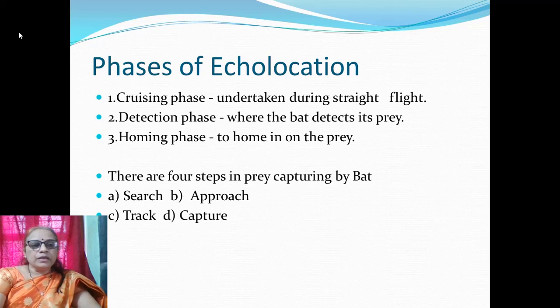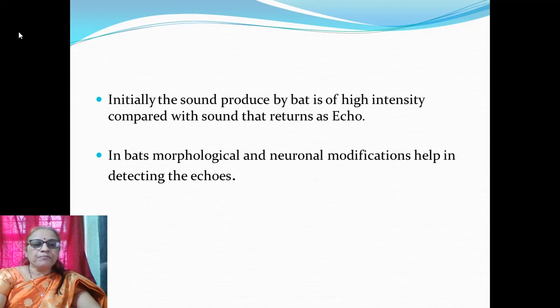The phases of echolocation are: the cruising phase, detection phase, and homing phase — to home in on the prey. There are four steps in prey capturing by bat: search of the prey, approach, tracking of the prey, and capture of the prey. Initially, the sound produced by the bat is of high intensity compared with the sound that returns as echo. In bats, morphological and neuronal modifications help in detecting the echoes.